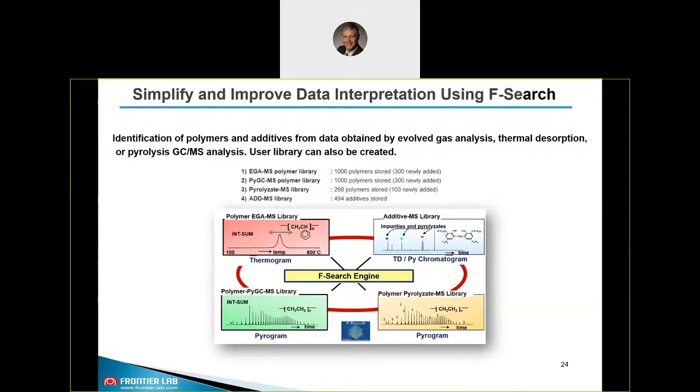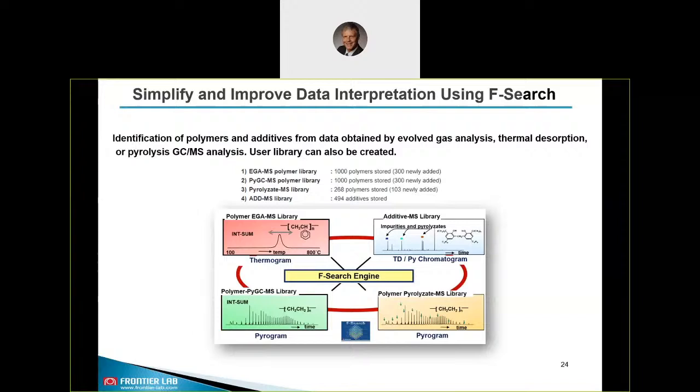Now let's talk about how we can identify additives and polymers. For this we provide our patented software F-Search. F-Search is a search engine with four unique libraries for identifying additives, volatiles, lighter components, as well as oligomers or heavier and polymeric materials. The current version 3.6 has some 1000 polymers stored and about 500 additives. F-Search also allows you to create your own user library to perform contamination analysis, comparison analysis, and failure analysis. It also has features like the ability to overlay different chromatograms, extract different m/z ions, and perform an analysis where the engine integrates the whole chromatogram, makes an average mass spectrum, and identifies the corresponding polymer.